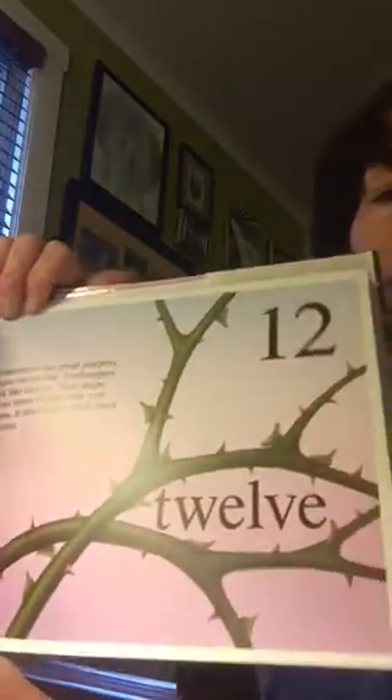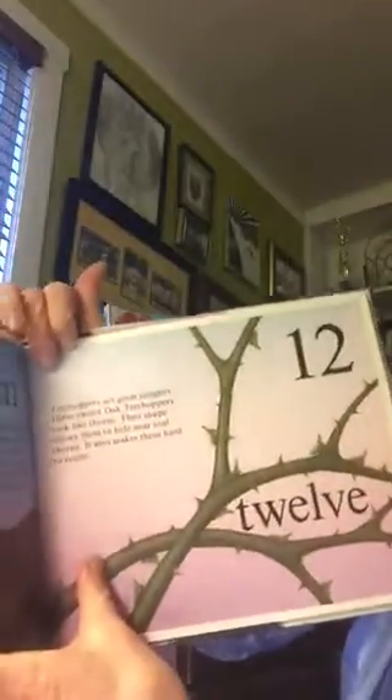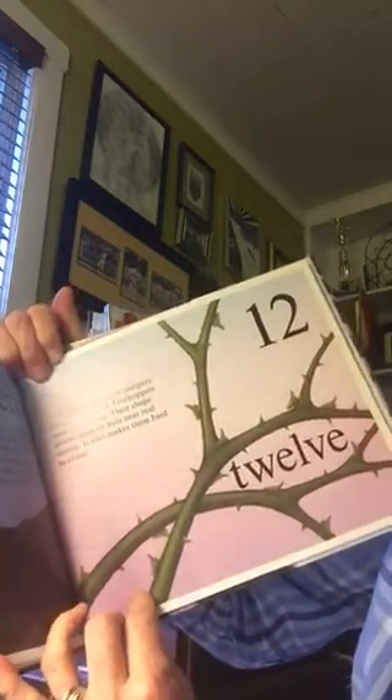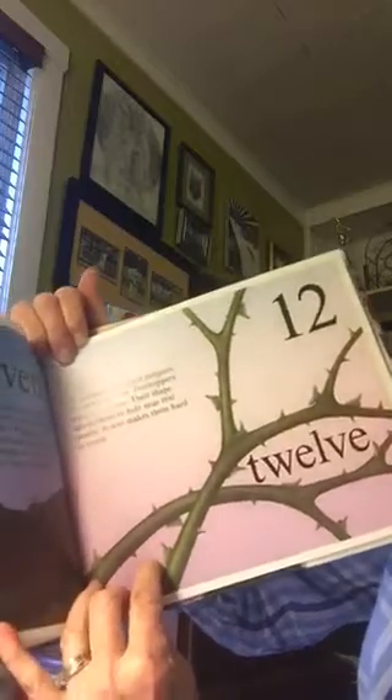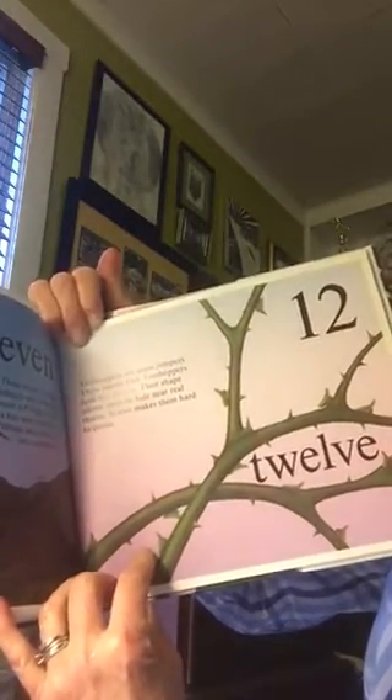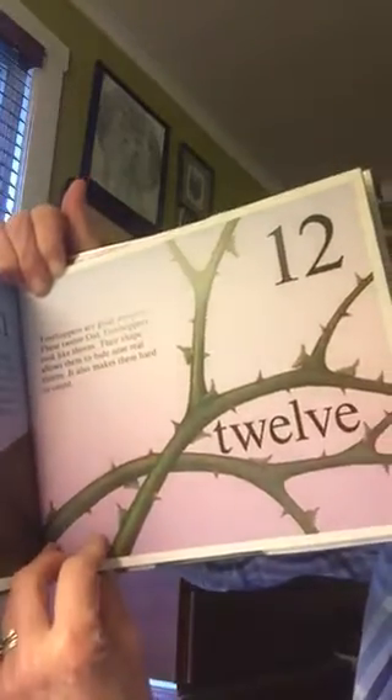Twelve. Tree hoppers are great jumpers. These twelve oak tree hoppers look like thorns. Their shape allows them to hide near real thorns. It also makes them very hard to count.